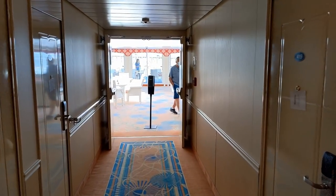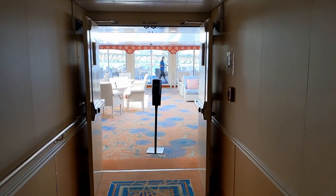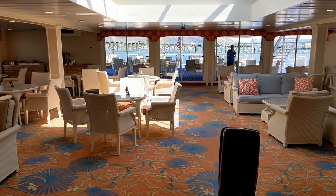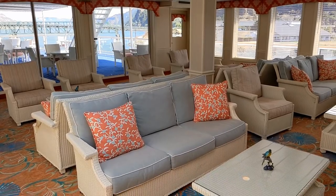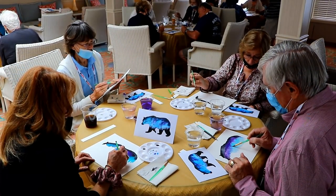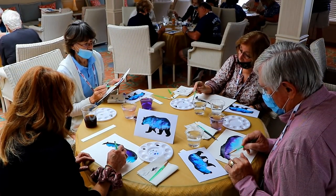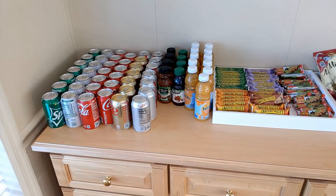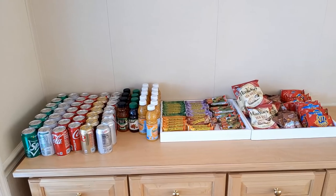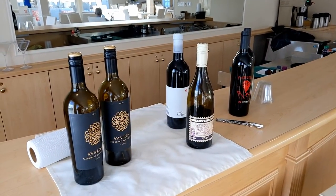Heading down the hallway on deck 4 towards the aft end of the ship, here is the Sky Lounge — a great place to socialize with very comfortable seating. This is also where they have arts and crafts classes during the day, and it's the not-so-secret location of snacks and soft drinks that you're welcome to take back to your cabin. Or pour yourself a glass of wine.